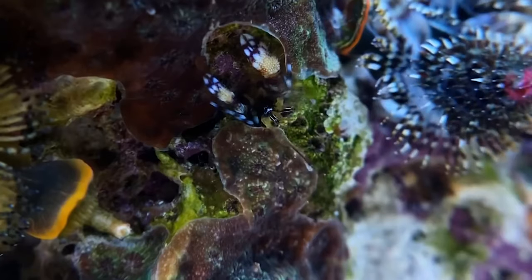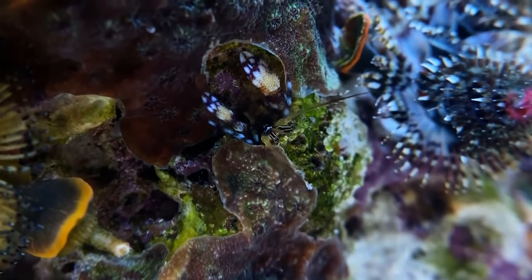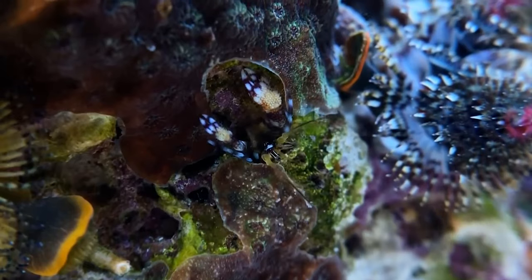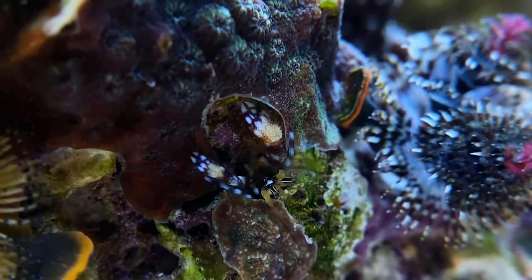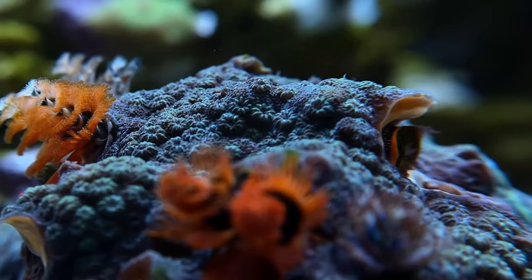What do you think of this rock? Have you ever seen anything like it — or even better, do you have one in your aquarium? Let me know in the comments and consider subscribing to see more reef aquariums. Thanks for watching!